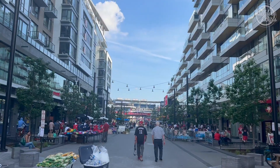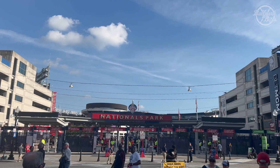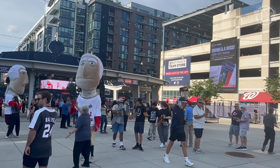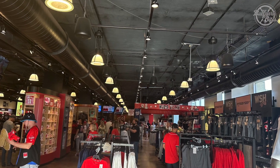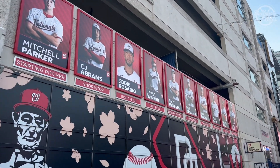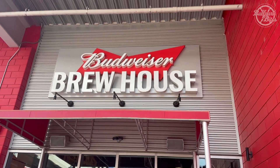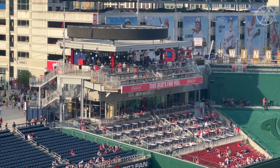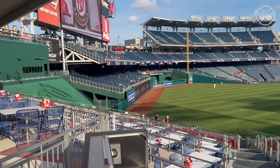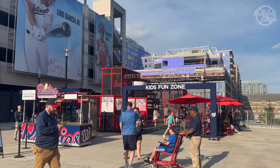If you're headed towards Nats Park from the Metro, you'll walk a short distance through the Navy Yard and end up at the center field gate. Directly to the left, you'll find the Nationals' team store, offering a wide selection of merchandise. You will also find the starting lineup for the day, with pictures of the players. The Budweiser Brewhouse is the outfield restaurant, serving up a full menu of food and drinks, offering seating both inside and out on the back porch, with tables offering great views of the game. Further down the concourse is the Kids Fun Zone Playground.